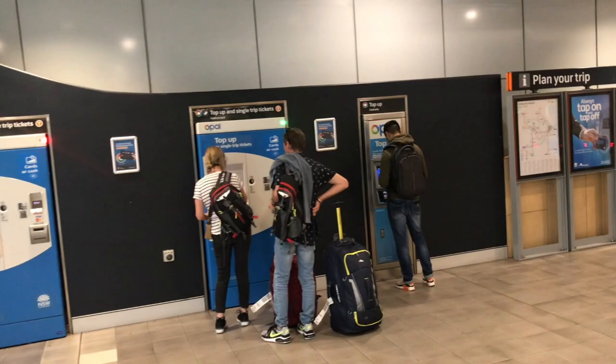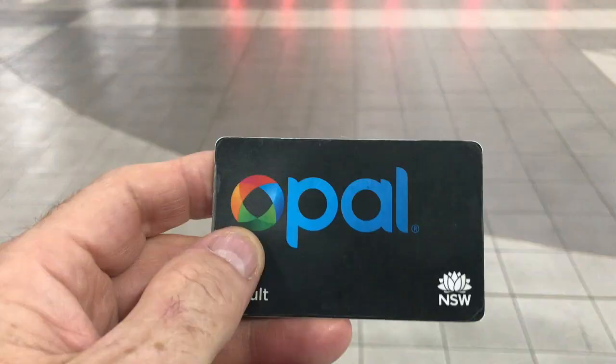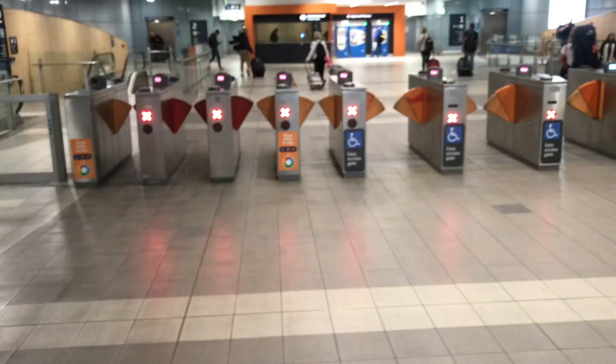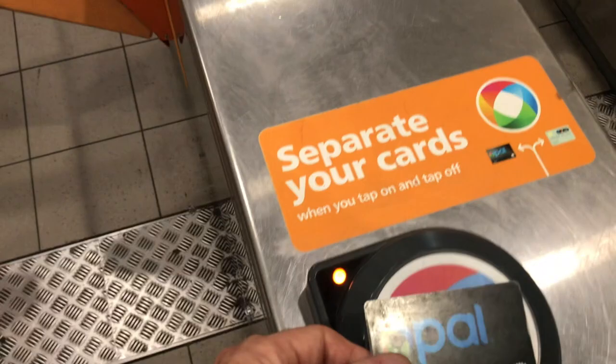These are the machines at ferry and train stations where you can buy single trip tickets and top up your Opal card. Once you get it, hang on to it — it's gold. And that's what your Opal card looks like. Those little readers behind us are what you use it with. Every time you tap on and tap off the mode of transport, it tells you the price of the journey and how much you've got left on the card.